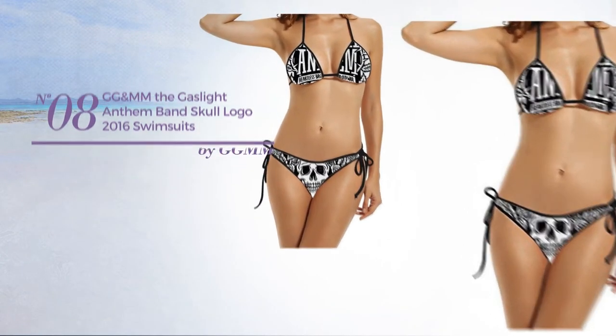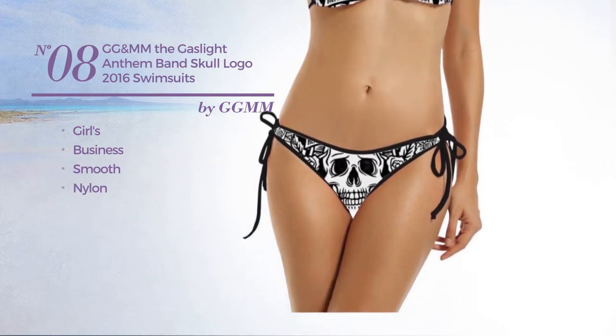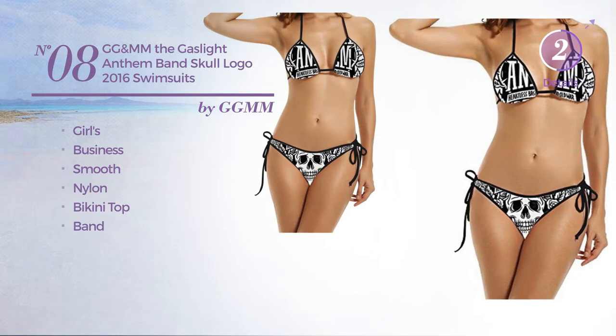Number 8. A Girl's Business Swimsuit. Made of smooth nylon. This swimsuit includes bikini top and band. Available exclusively in black color.